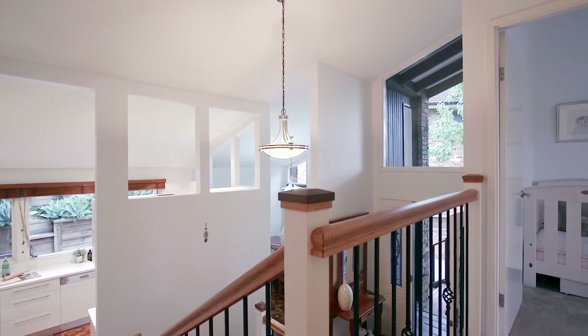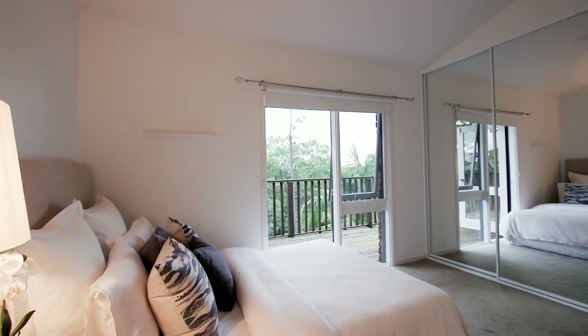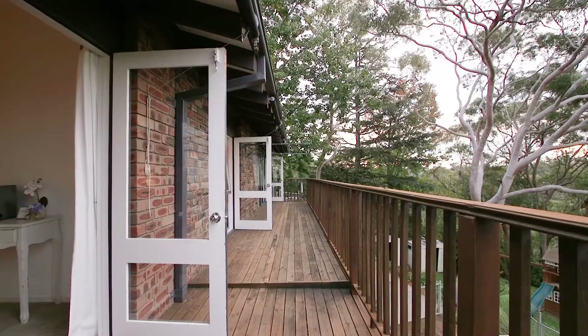Moving up from your living spaces you'll have access to your five bedrooms. The main is huge with a separate ensuite and you will have private access to your huge balcony.